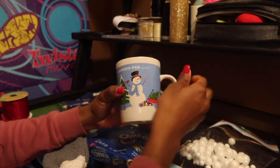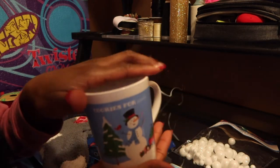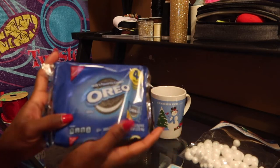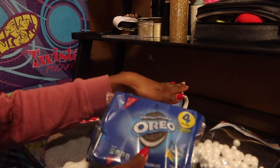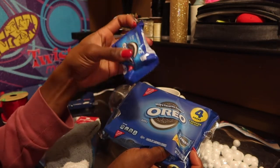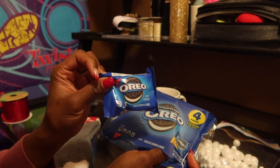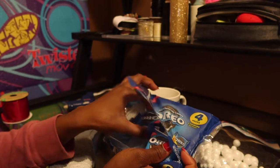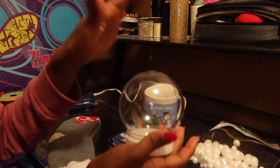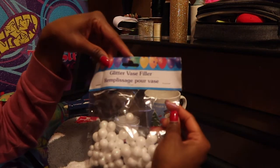For the next idea I have another mug — this one says 'Cookies for Santa,' so of course we're going to be using cookies. I found these Oreo cookies that can fit inside of the cup — they come in a pack of four individual packs, with two cookies per pack, so I'm going to be using two of those. I also found this globe, some glitter vase filler, and lip balm in the color blue.